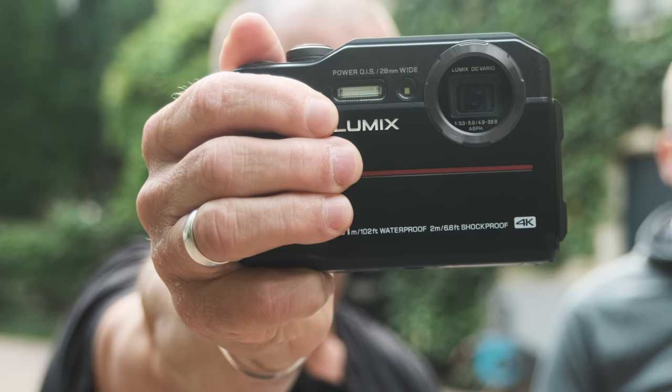This is the Panasonic FT7 rugged camera. Hi, I'm Johnny and this is Gunter, our Cinema 5D Action Cam Specialist. Gunter, what do you think about this Panasonic? Interesting in any way?